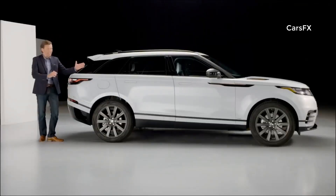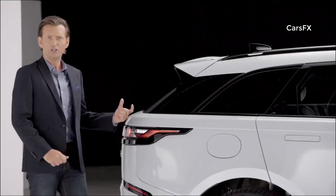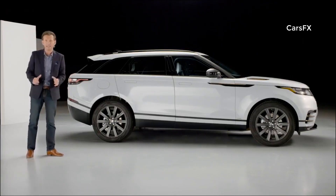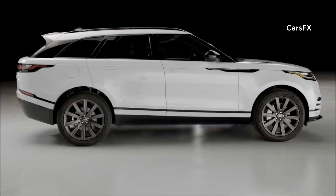At 188.9 inches long, it's 17 inches longer than Evoque, but only two inches shy of Range Rover Sport. Height-wise, it's just one inch taller than Evoque. So for a customer, it's easy to see dimensionally where the Velar sits. The profile is a balance of sportiness and refinement — capability with composure.